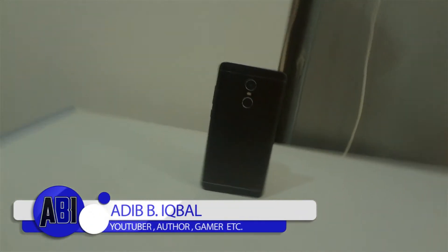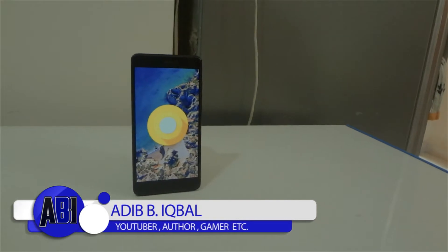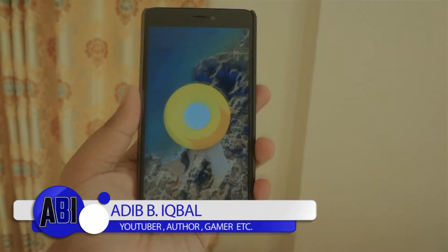Hey guys, Adeep here, and today I'm going to show you the LineageOS 15 ROM for the Redmi Note 4 or the 4X. Without any further ado, let's get right into this video.